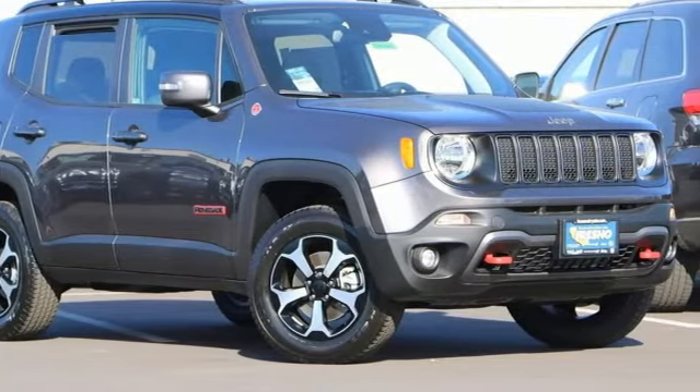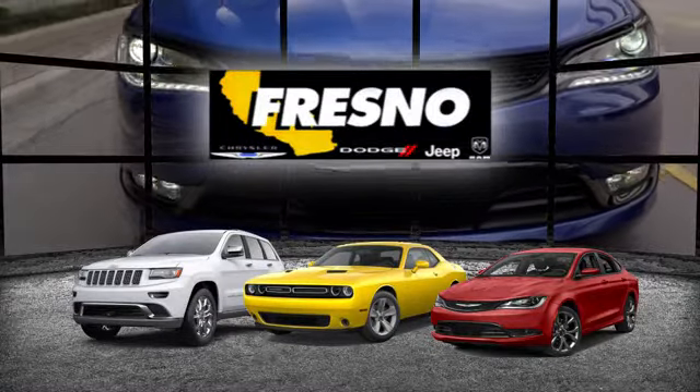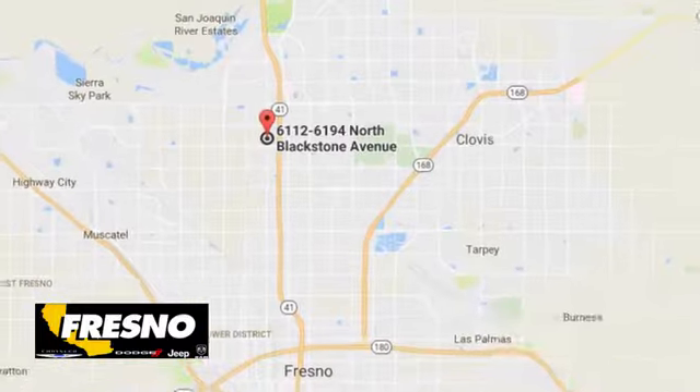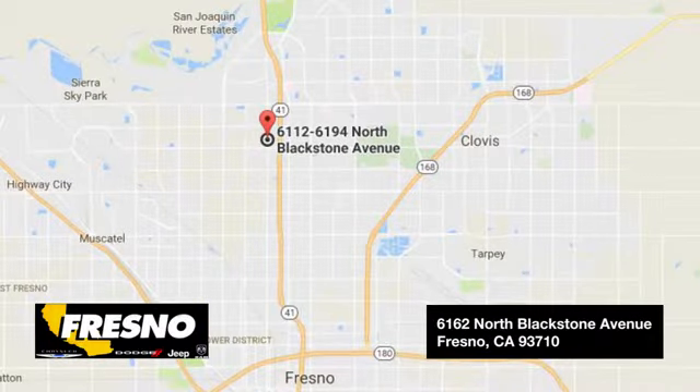Take it for a test drive today. Welcome to family-owned and operated Fresno Chrysler Dodge Jeep Ram. We look forward to working with you. Step in today and see what we have to offer you.